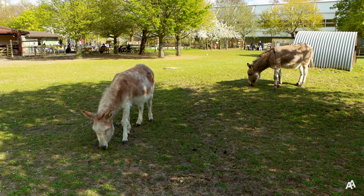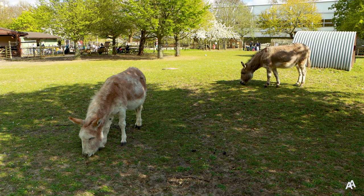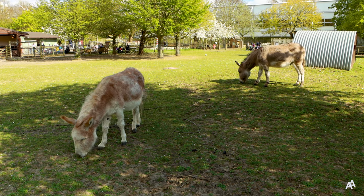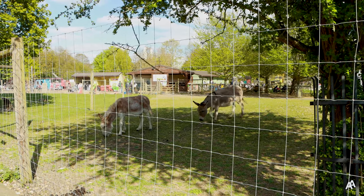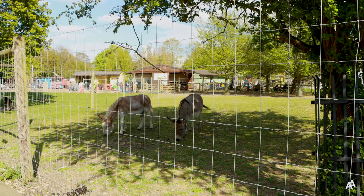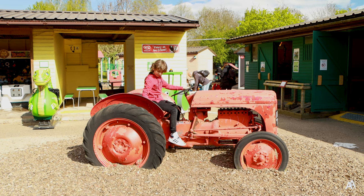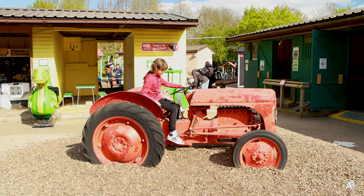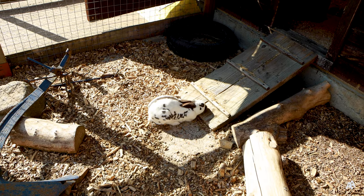These two donkeys are Smoky and Dusty. They are best friends and dislike being separate from each other. Their favourite game is tug of war with a deflated football. There is a great play area nearby with a real tractor so you can imagine you are at old McDonald's farm with rabbits, hens and a rooster.